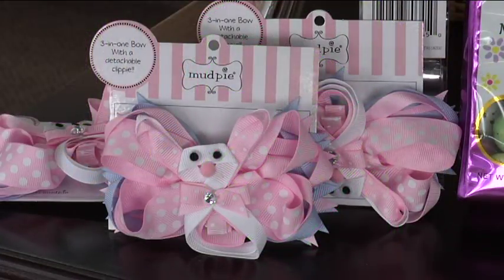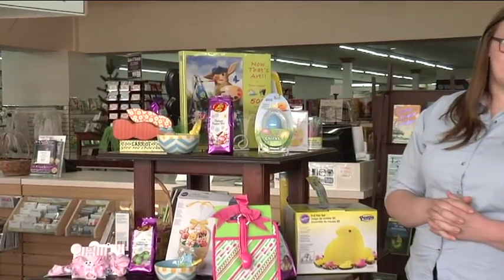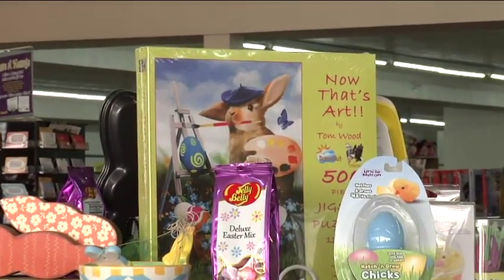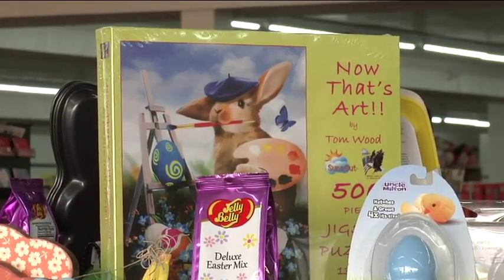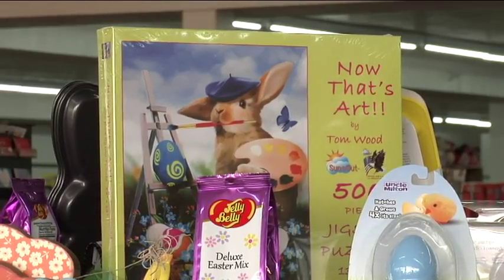We're going to start with the puzzle up there. We actually have a little bit more than this one — a few hundred, probably. There are 500-piece puzzles and it says ages 8 and up, so for some of those older kids that you're kind of struggling for something original to put in there, that's perfect. Something fun keeps them busy, so that's a lot of fun.